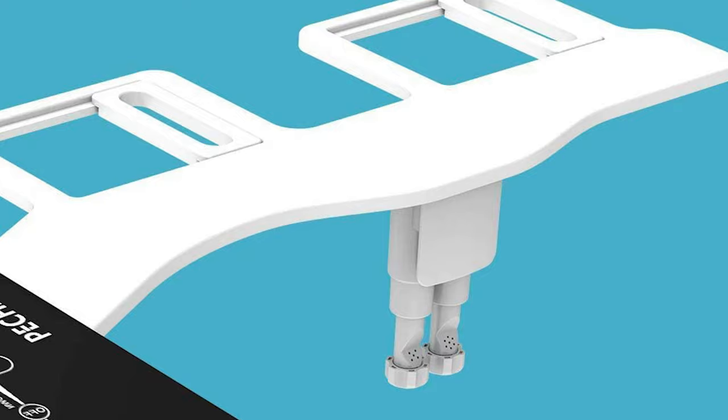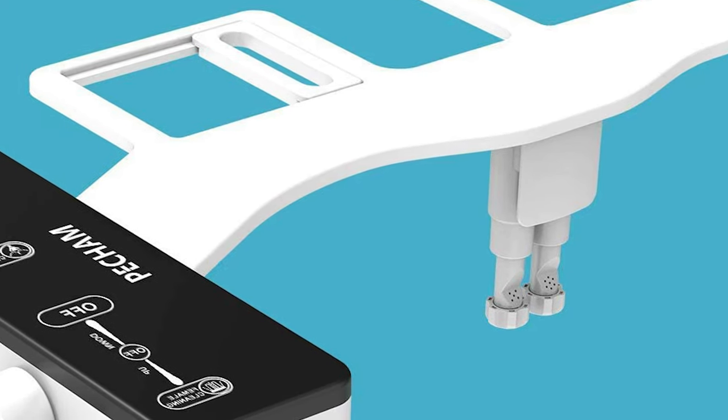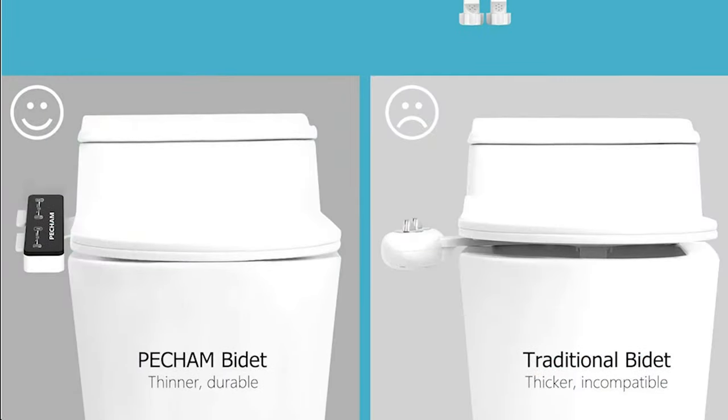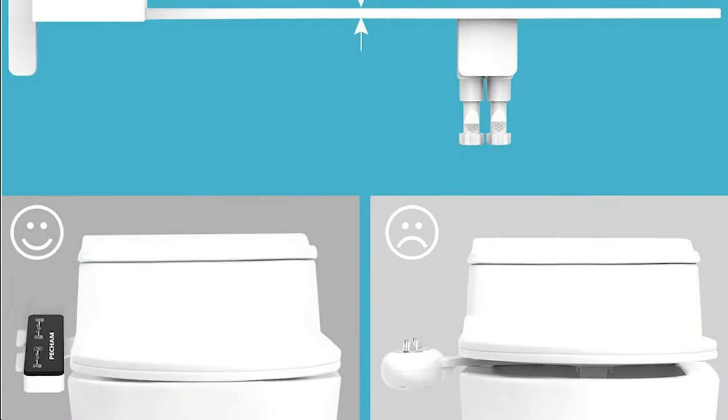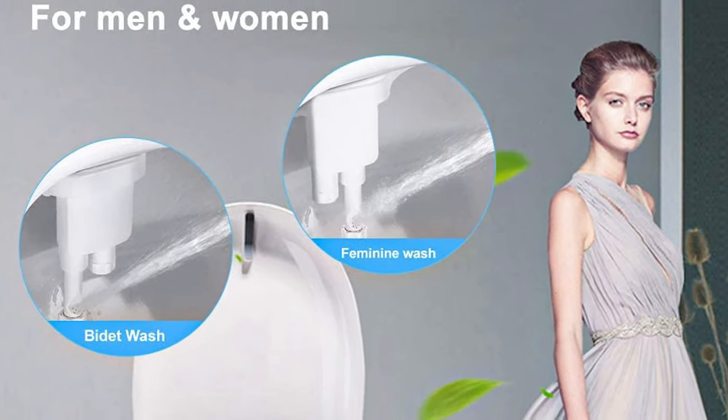This bidet toilet features an adjustable, retractable spray nozzle made of durable high-quality plastic that does not rust. The nozzle automatically retracts behind the guard gate after each wash to ensure it is protected until your next use.